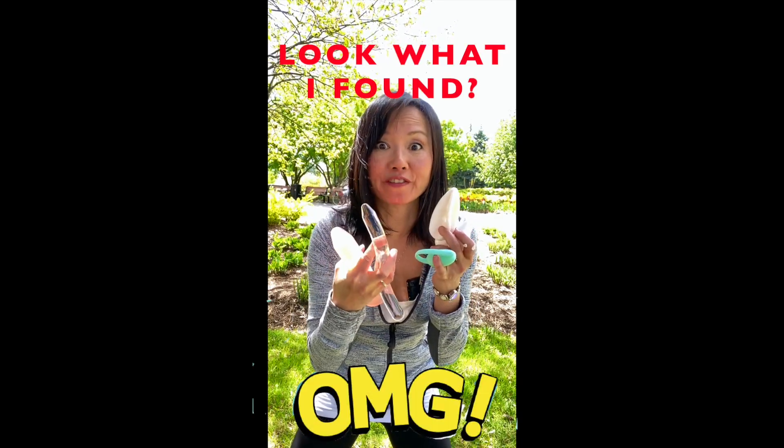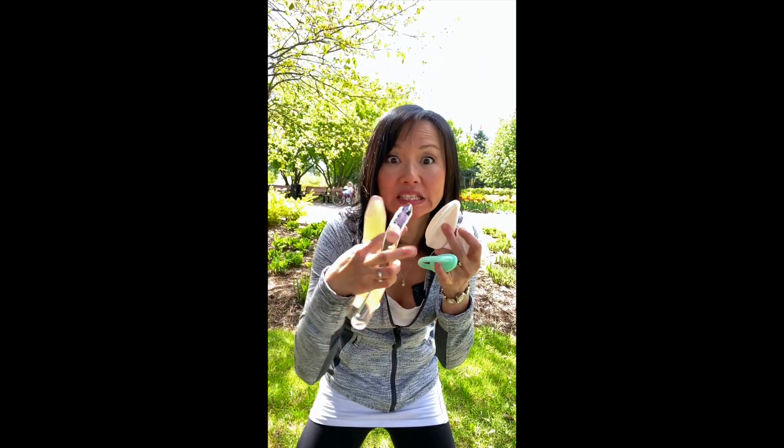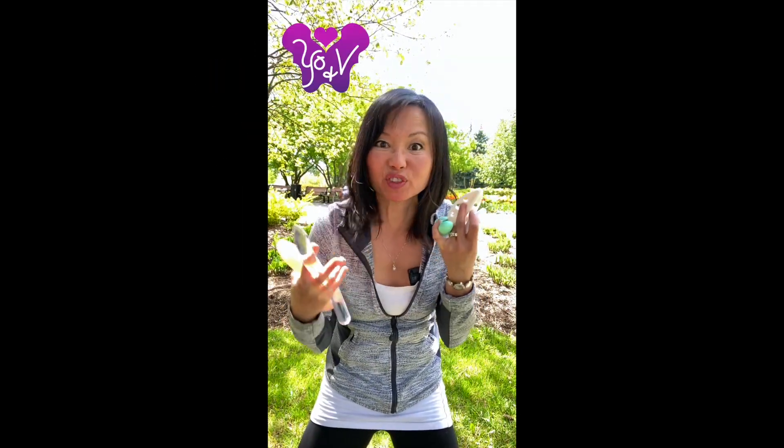Oh my god! Look what I found in my mother's drawer. What is this stuff? With little bees and stuff like that. What do you think this is? I think it's for some treatment maybe? Let's ask Virginia.